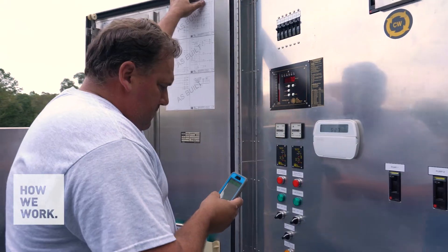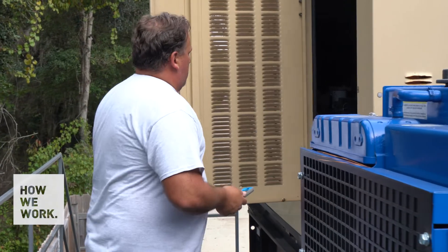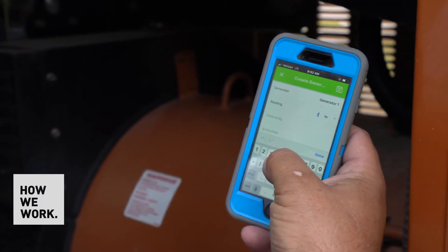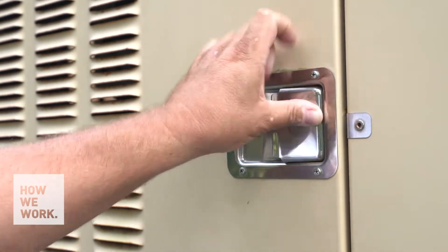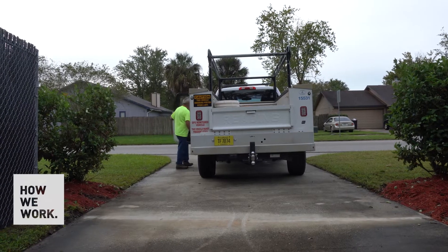As staff comes across an issue and needs to make a task, the software will do it for them. We have over 170 lift stations, so time is of the essence. We wanted an application that was quick for them to get out of their truck, collect their readings, and move on to the next.